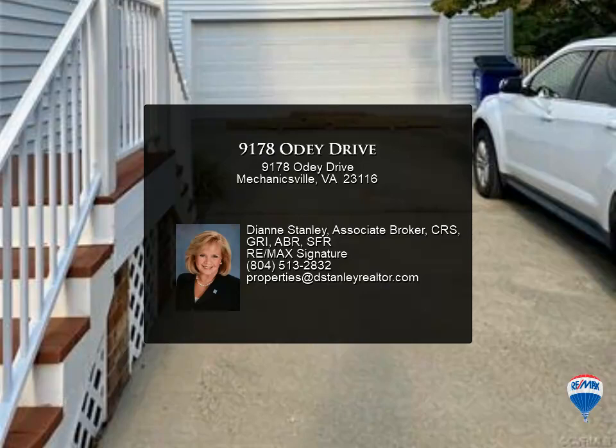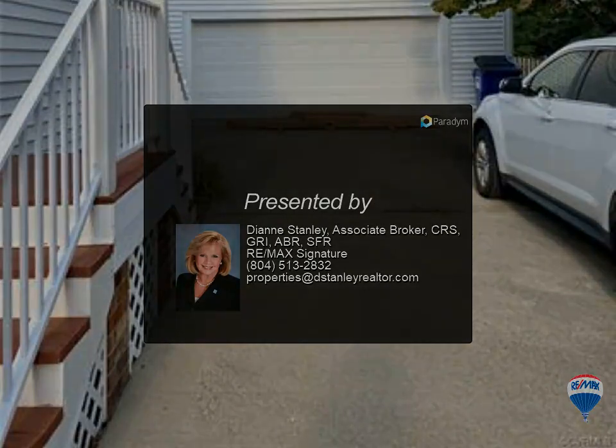Relax on the covered front porch or entertain on the back porch.